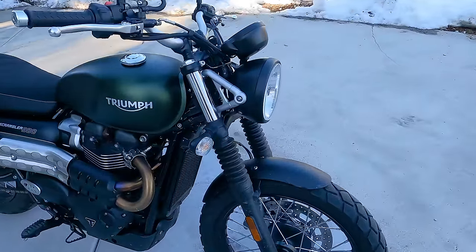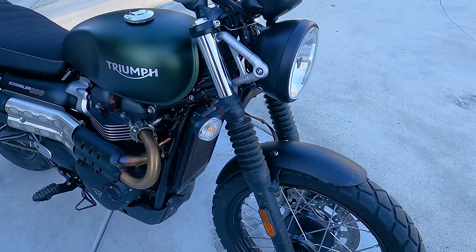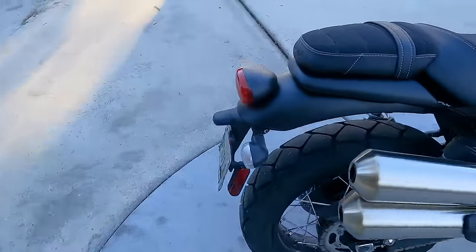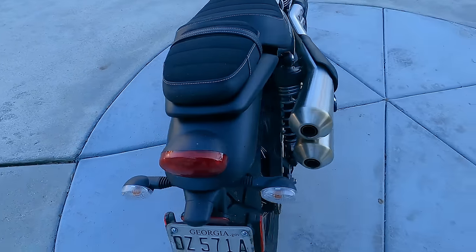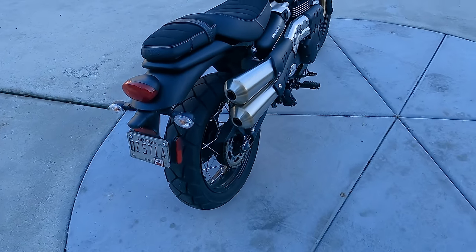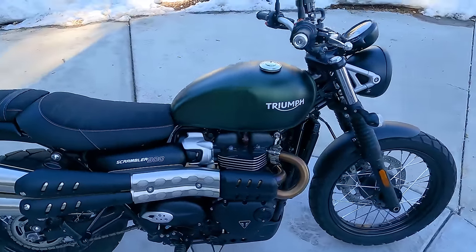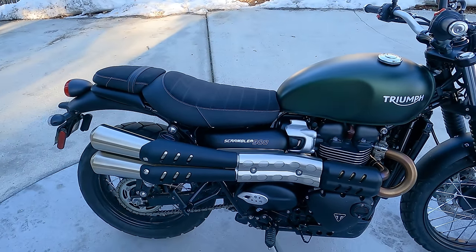Let's take a look at the suspension. The front fork is a traditional fork — not an upside-down fork — with 4.7 inches or 120 millimeters of travel and no adjustments. The rear uses twin shocks for styling reasons, as you'd see on older-school bikes, also with just 4.7 inches or 120 millimeters of travel. That limited suspension travel is part of the reason this is more of a street scrambler and not an off-road bike.